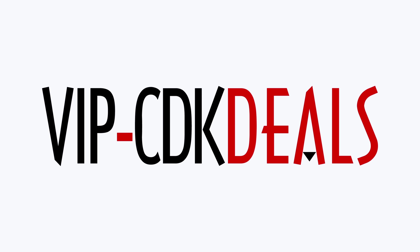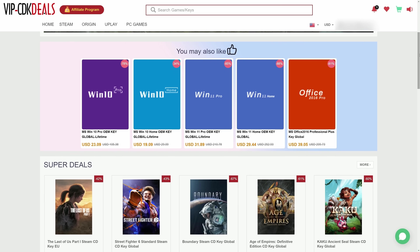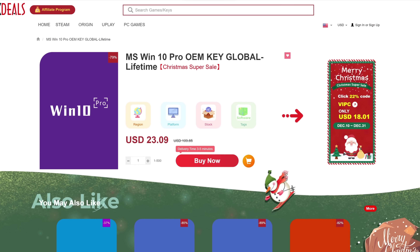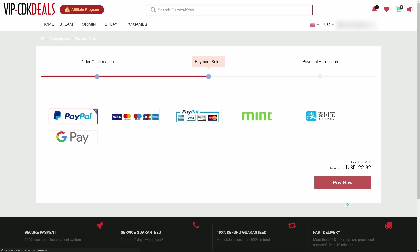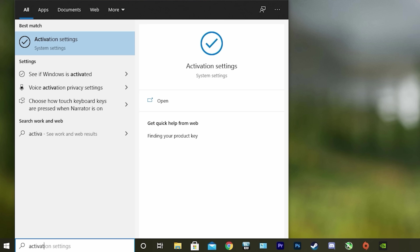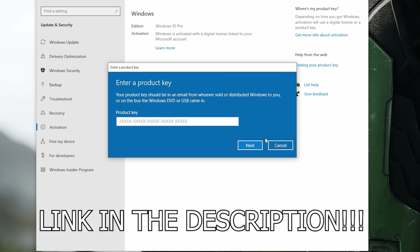This video is brought to you by VIPCDKDeals.com. CDK Deals is a website dedicated to getting you the best prices on games and software, and right now you can get a Windows 10 Pro OEM key for an insanely low price. Just find the best price and apply my special discount code GPC20 for an additional 30% off. You can also check out securely with PayPal, and once the payment is cleared, you should get access to the code both in your account as well as in your email. To activate the new copy of Windows 10, just search activate under Windows and type in your key. Click the link in the description below to learn more.